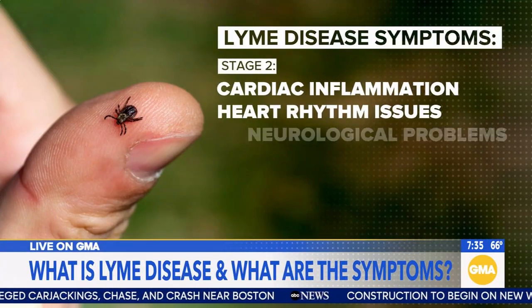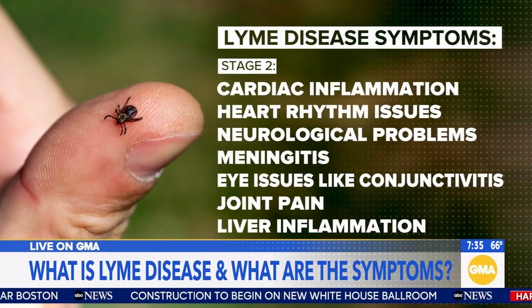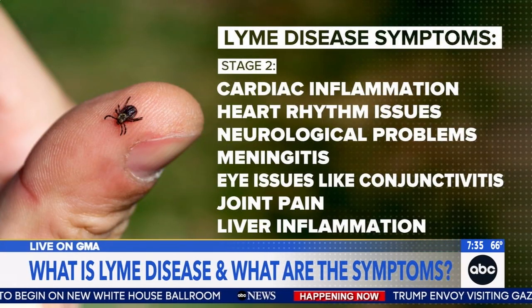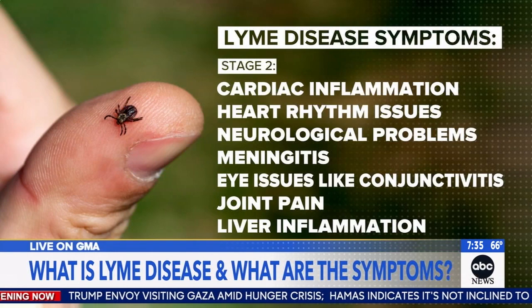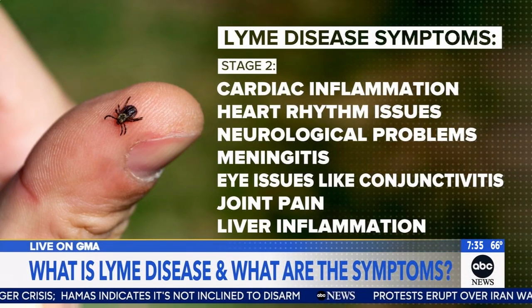You usually see that rash within the first few weeks of the tick bite. The second stage is where other systems become involved: inflammation of the heart muscle, heart block or electrical problems with the heart, neurologic changes, neuropathies, even meningitis. You can also have skin changes, eye changes like conjunctivitis and retinitis, and migrating joint pains — pain in one area and then another.